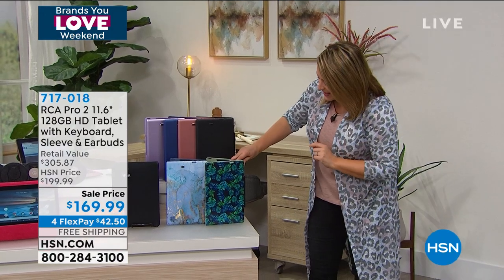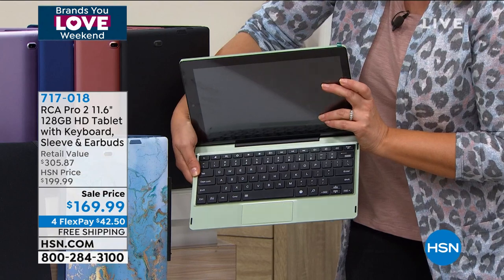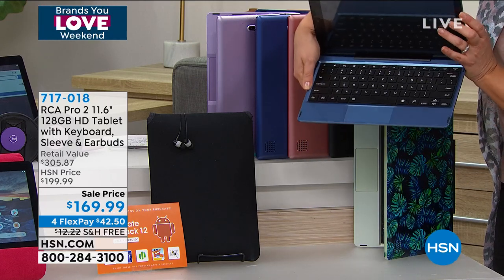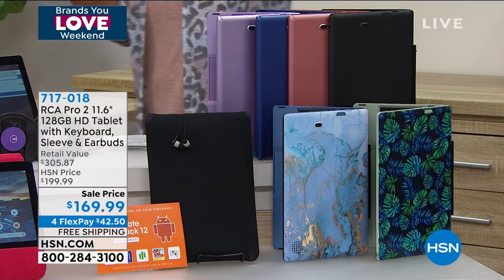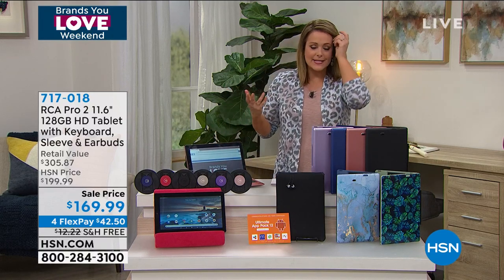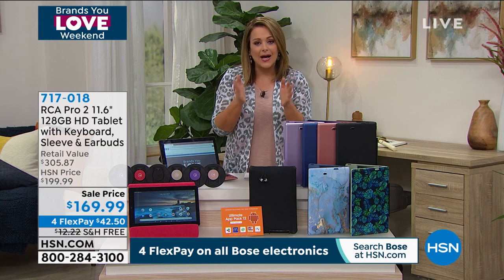We've got it available in the blue palm — it's like a navy background with greens, pretty teals, and blues that just makes you happy. Only 300 left on that one. The blue marble is in the lead — it's a pretty metallic blue that literally looks like a slab of marble. We also have classic colors: black, blue, a really pretty rose gold, and that gorgeous lavender. That two-in-one experience is 169.99, and if you want to bring it home on monthly payments, all you pay right now is $42.50.